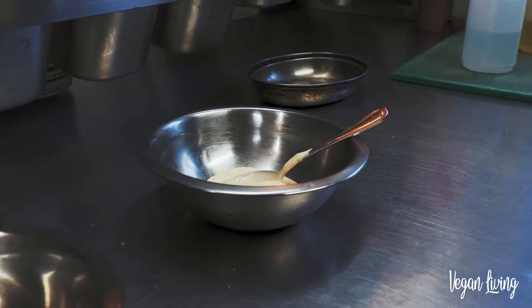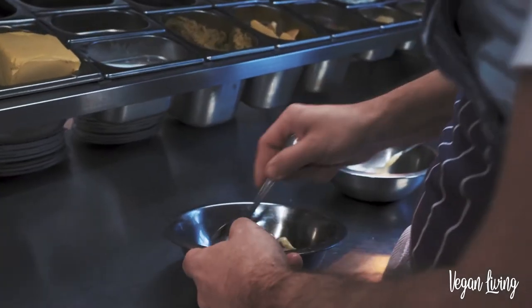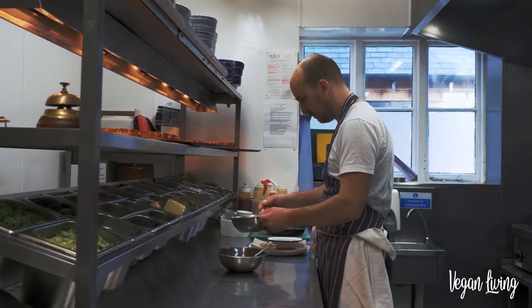We've also started using things like aquafaba a lot. We make a vegan mayonnaise for our vegan burger which we then dress a coleslaw with. We've done meringues using this in the past. So it's really interesting for the chefs to use these different ingredients and different techniques to create these vegan dishes.